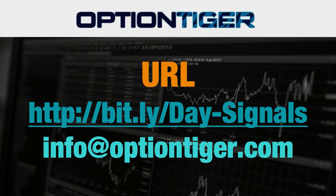So if you want a free trial of this day trading signal service, you can go to this bit.ly link — it's bit.ly/Day-Signals, with the D and the S in capitals. Once you go there, you can sign up and get a free trial.